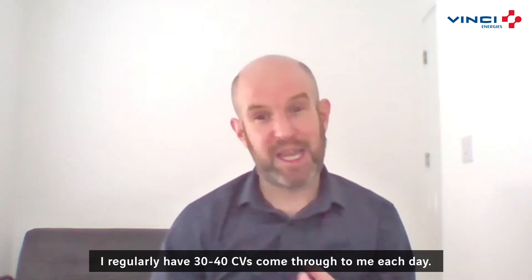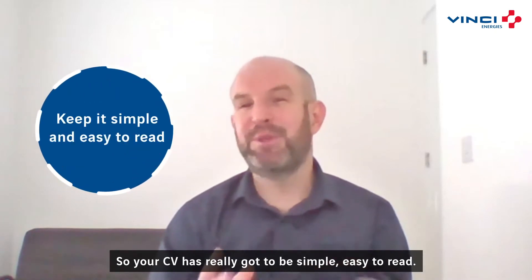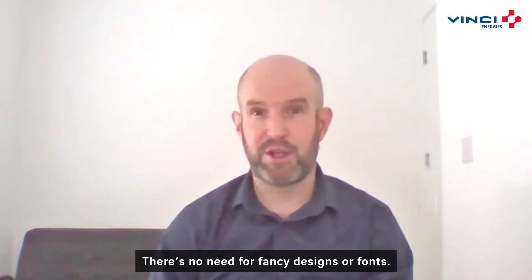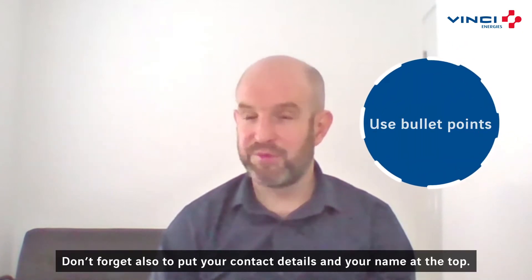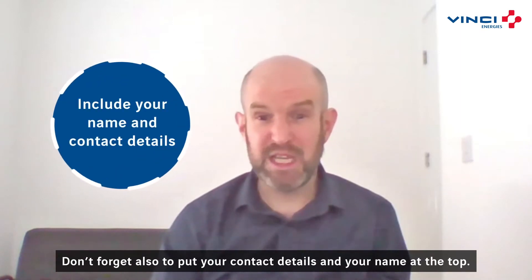I regularly have 30 to 40 CVs come through to me each day, so your CV really needs to be simple and easy to read. There's no need for fancy designs or fonts. Bullet points are a definite must. Don't forget to put your contact details and your name at the top — we need to be able to get in touch.